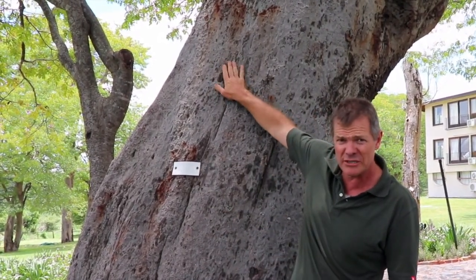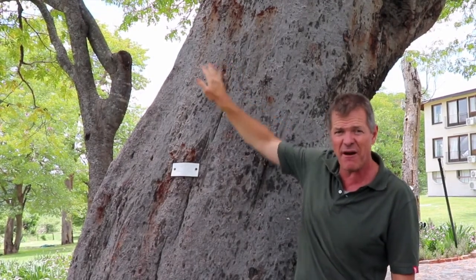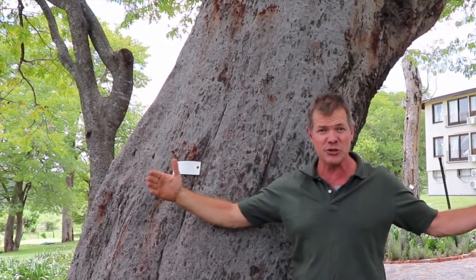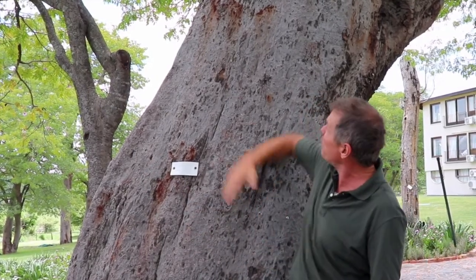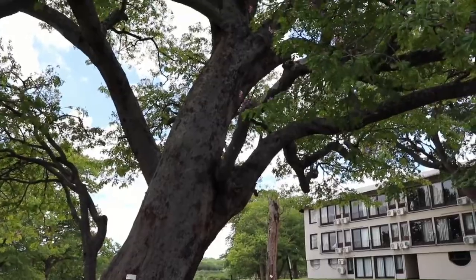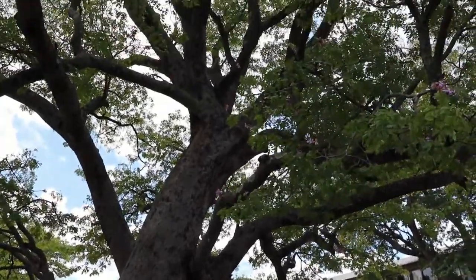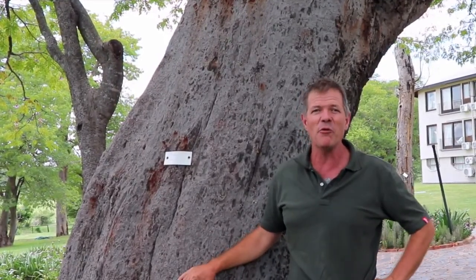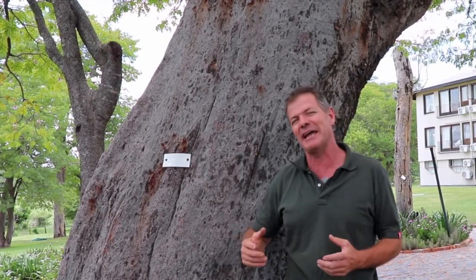Back in those days these trees used to grow to a height of 25 to 30 meters, with a diameter of nearly 2 meters, and a bole — the length of the stem before you get any branches — of up to 10 meters high. Really solid, massive bits of timber. By 1925 there were almost none of those left because they'd all been harvested and taken out.